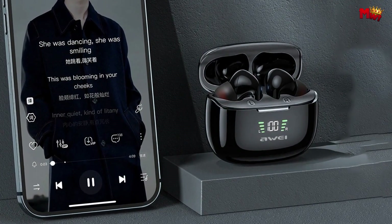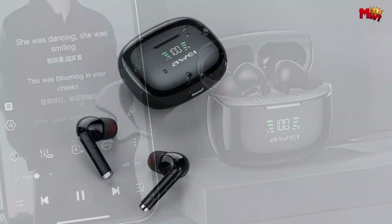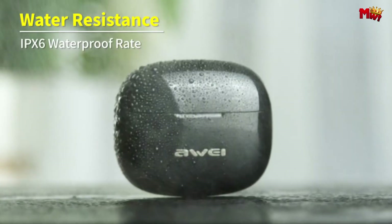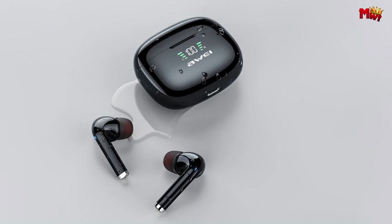With touch control at your fingertips, you have the power to switch songs, answer calls, and even activate your voice assistant with just a tap. Escape the noise, embrace the clarity — experience the Away TA8 earbuds today.